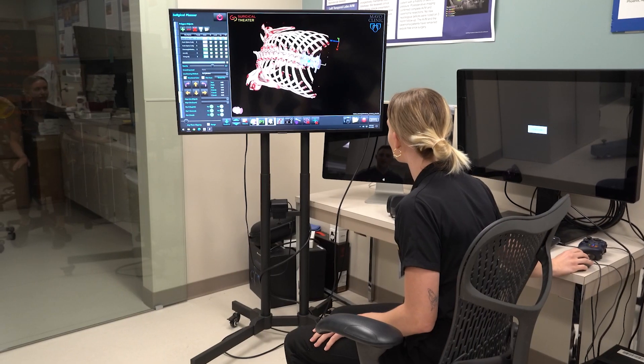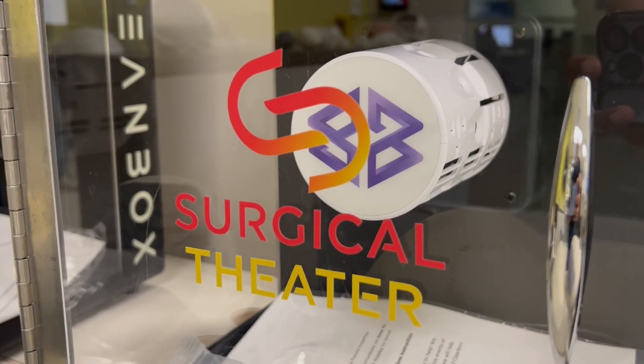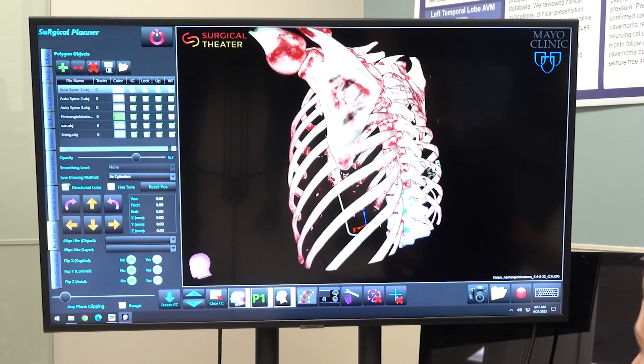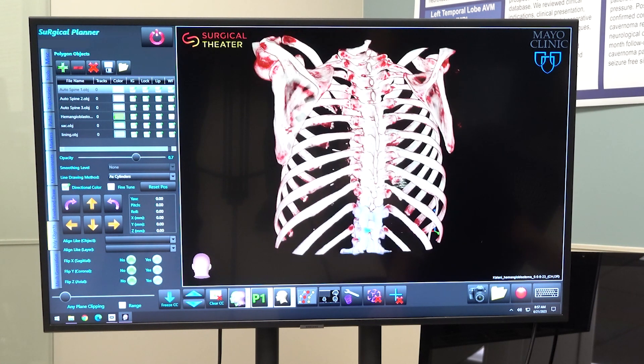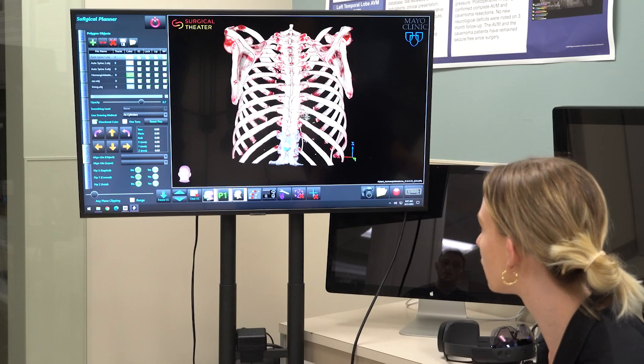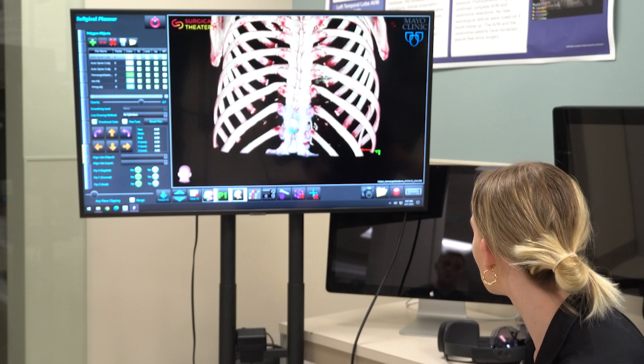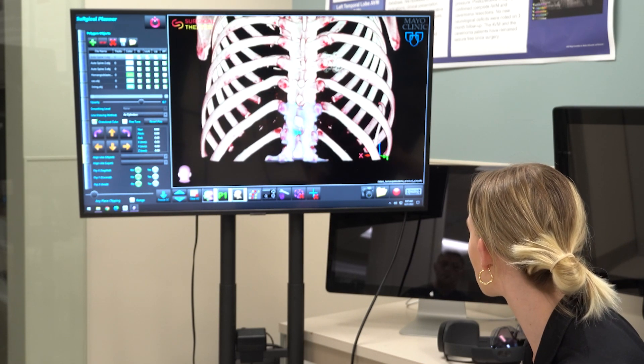Emma Royster, the XR program lead at Surgical Theater, helps create those images. This basically has all of their imaging fused together as one. Right here, we're highlighting the CT scan. You can see the bones — that's what you're going to get from the CT scan. And then we've used the MRIs to segment out further details.